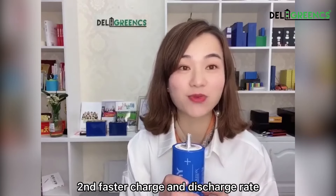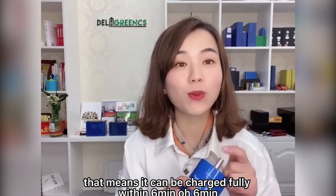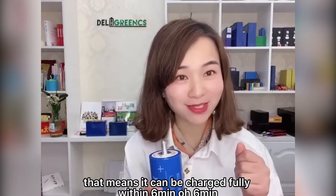Second, faster charge and discharge rate, as fast as 10C. That means it can be charged fully within 6 minutes. Oh, 6 minutes — it's amazing.